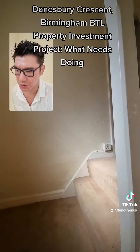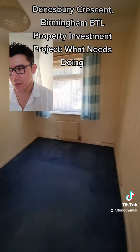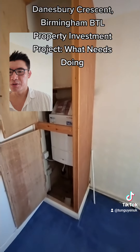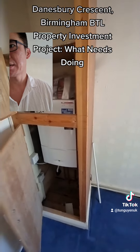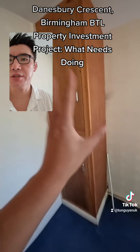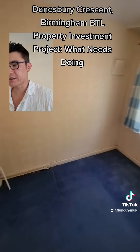The boiler is upstairs unfortunately, but it's a new boiler. The airing cupboard is in the box bedroom, but it's not too bad because this room is actually quite big for a box bedroom and the cabinet is quite small, so it won't take up that much space. New boiler — we just have to make sure it all works and get it certified. Strip the wallpaper, varnish and paint the doors, test all the radiators, re-carpet. Everything else seems fine.